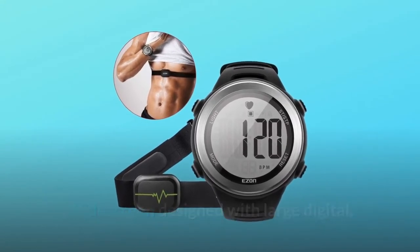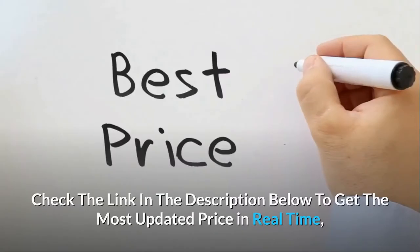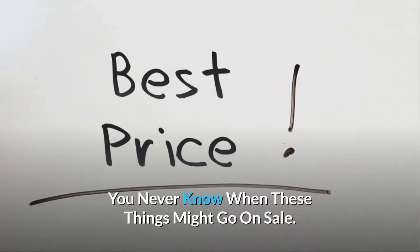The widescreen is designed with large digits, so you can see your heart rate at a glance when you're working out. Check the link in the description below to get the most updated price in real-time — you never know when these things might go on sale.